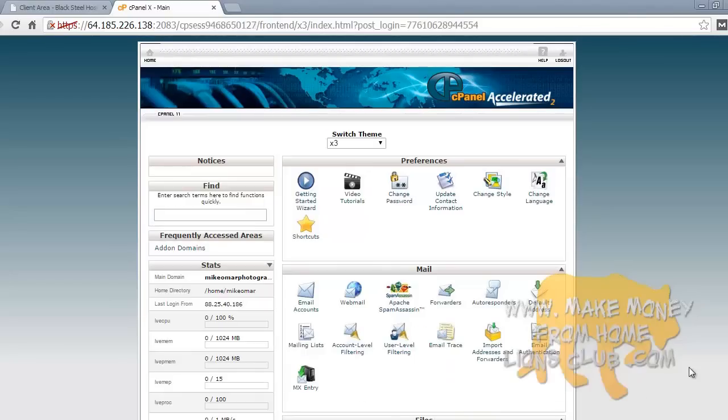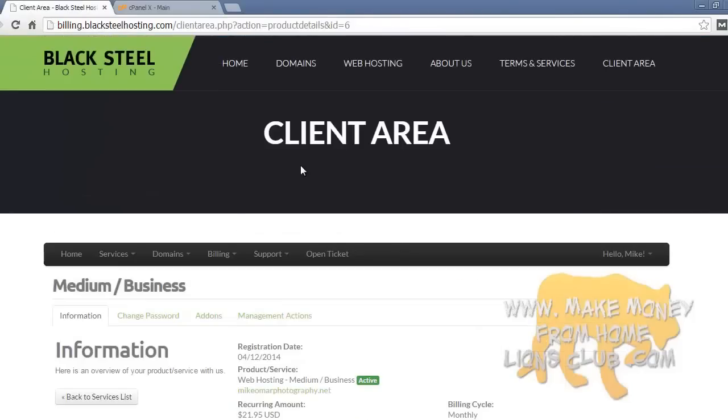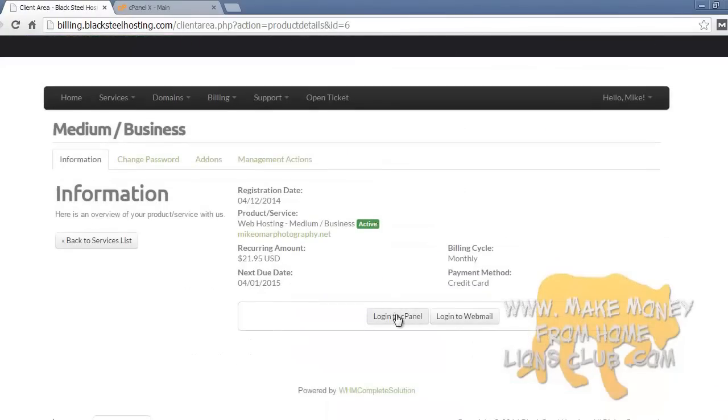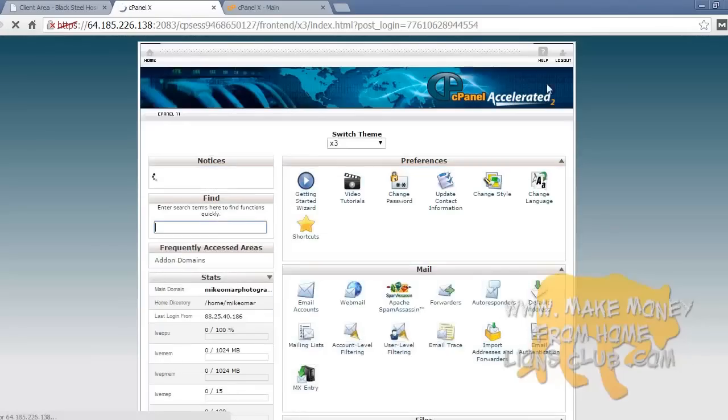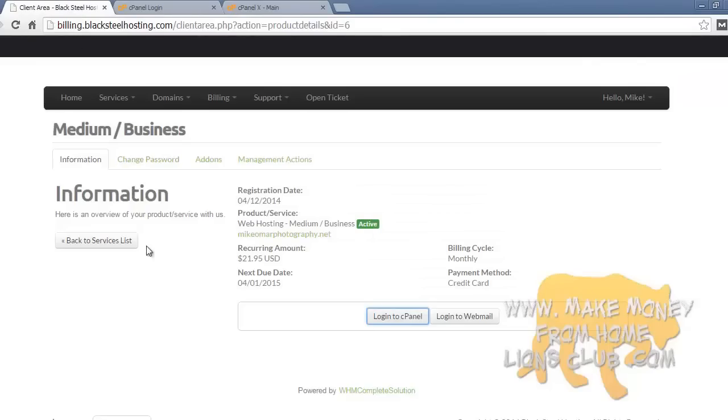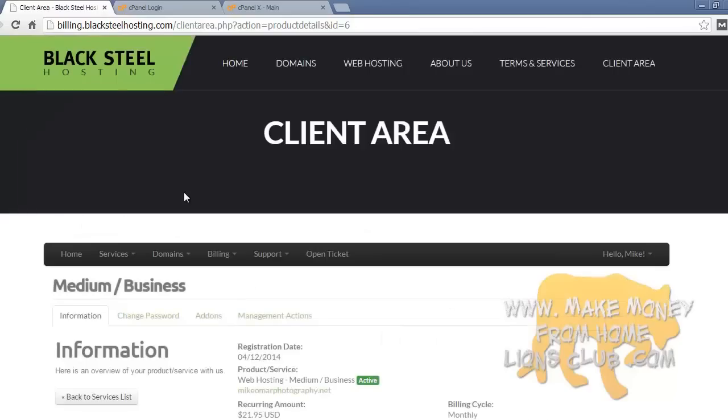Another thing I want to point out — to log into cPanel, all you do is go to services, then my services, and press view details, then login to cPanel and it automatically logs you in. But if you ever need your cPanel username and password for some other reason, go to change password and it'll show you your username and login password. Now let's visit mikeomarphotography.net to see what happened after installing WordPress.